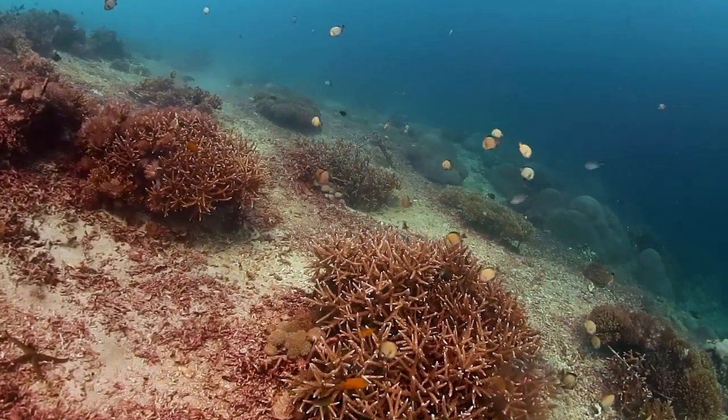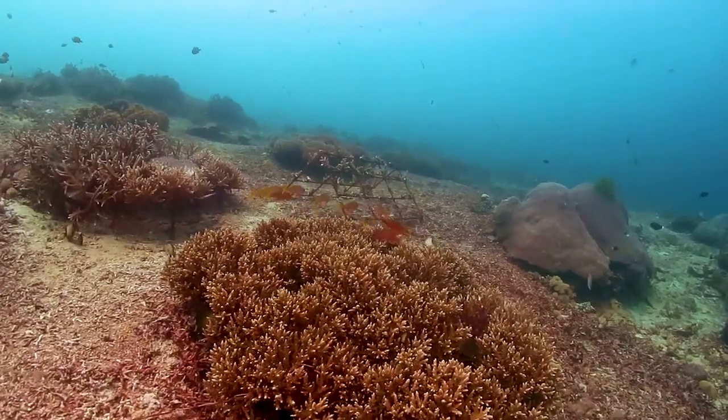Although I've now done over 600 dives at Central Reef, it's become one of my favourite places to dive in the marine park. But of course, I might be biased towards that.